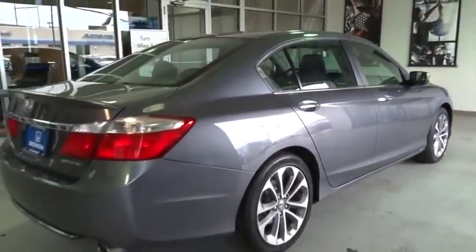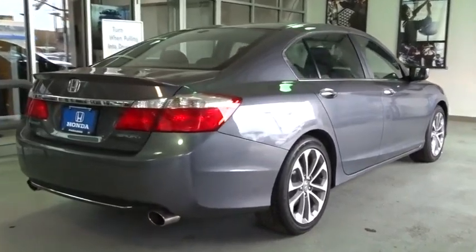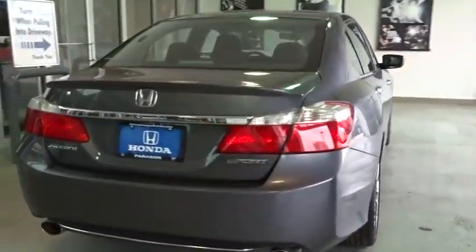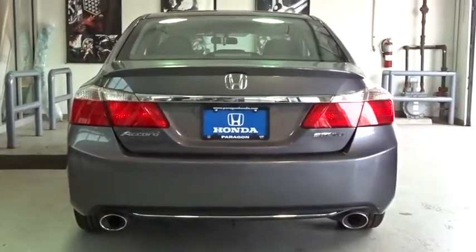Traction control, dual airbags, leather-wrapped steering wheel, air conditioning front, power steering, four-wheel disc brakes, security system, fog lights, power windows, rear window defroster, CD player.